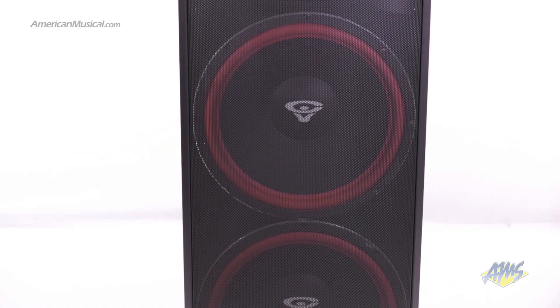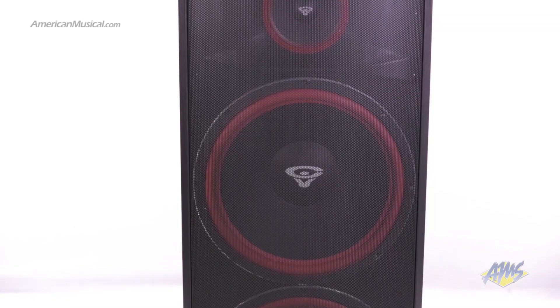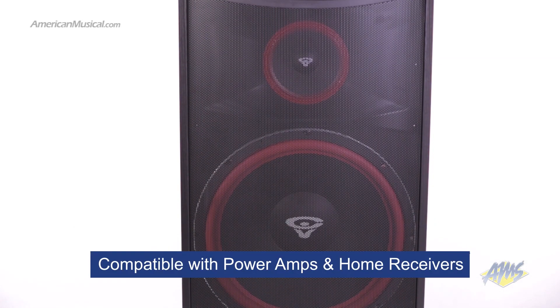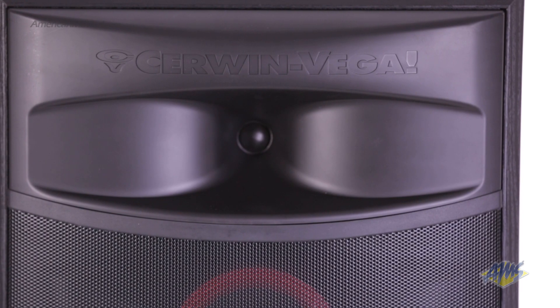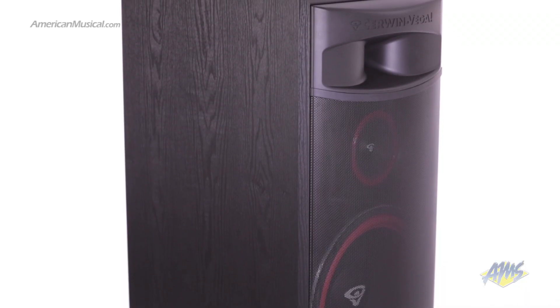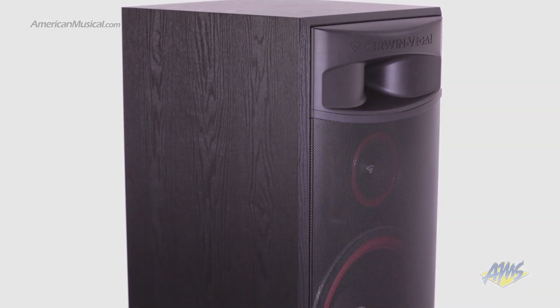The speaker operates with a nominal 6-ohm impedance, but is also compatible with 8-ohm setups. This means that this speaker will work equally well with either a designated power amp or a standard home theater receiver. With four drivers and massive power handling, the Sirwin Vega XLS215 is an excellent choice for people who want serious sound from their home theaters or entertainment systems.